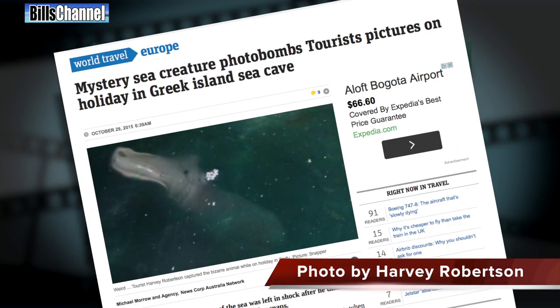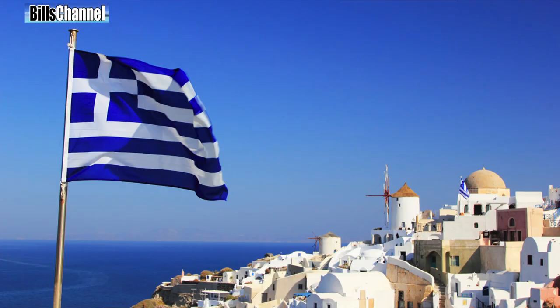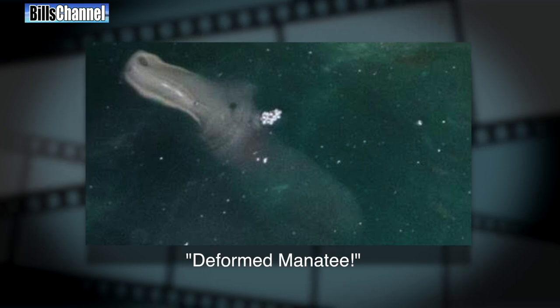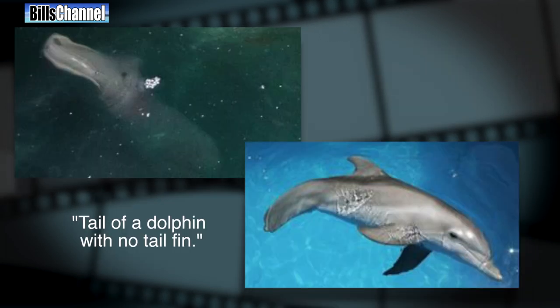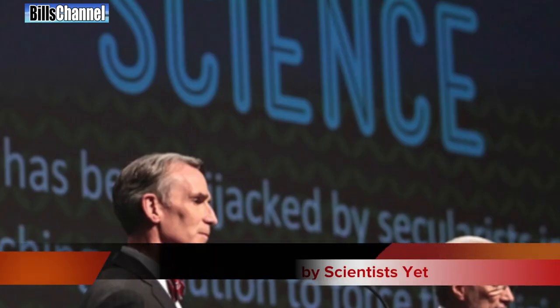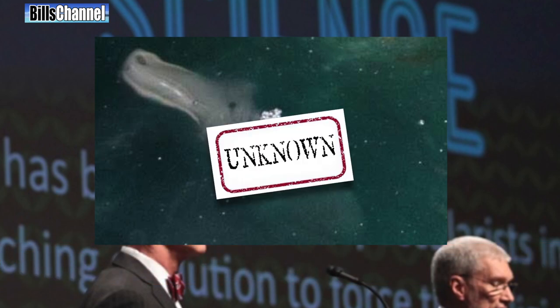The last one today is this very mysterious creature first sent in by Vladimir Anatoly and George Antinou. A tourist named Harvey Robertson says he accidentally took a picture of this ocean monster off the coast of Greece. Some people think it's a baby hippo, others a deformed manatee, but Bill's Channel researcher Kyle Darkova thinks what we're looking at is the tail of a dolphin that has been cut off. Considering no scientist has been able to determine exactly what this is, it must remain a very rare unknown for the time being.